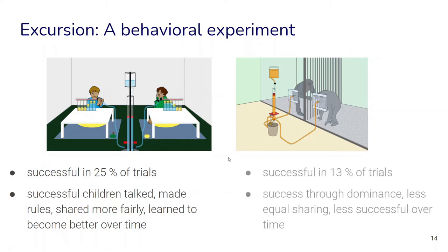On the other hand, the chimpanzees were only successful in about 13 percent of the trials. The successful pairs solved it through dominance relationships — the more dominant individual took more while the other got less — resulting in less equal sharing. They were also less successful over time because more and more competition took over.